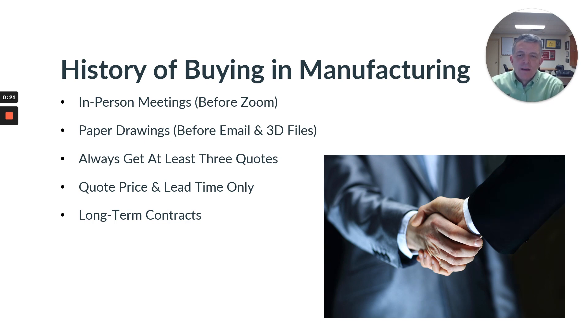A lot of paper drawings that then transitioned to CAD, and now 3D models are pretty much the standard in our industry. We always would have to get three quotes for everything and put them on a spreadsheet to present to our boss. Typically it was all about pricing and lead time — quality was assumed — and long-term contracts were common, which is really much a thing of the past now.